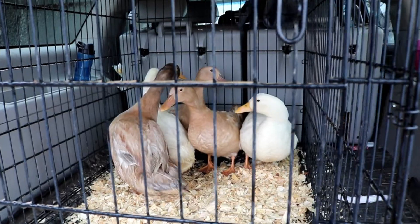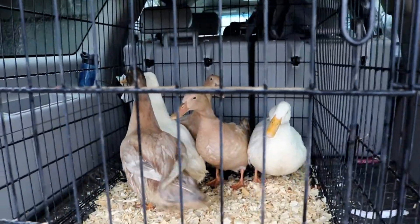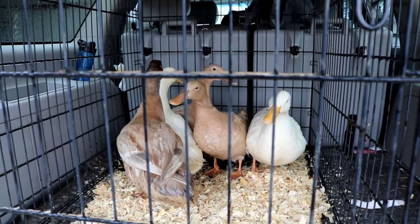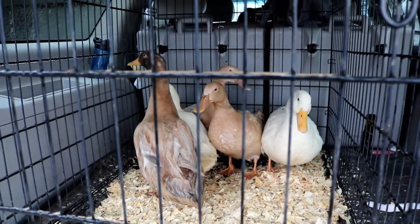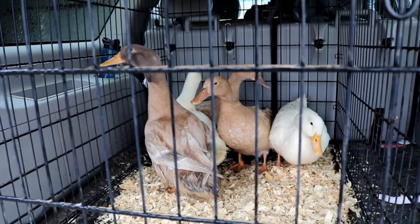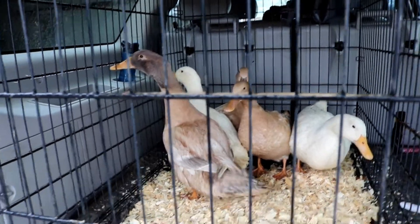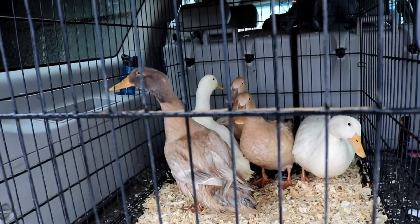We got all the ducks in here. All five of them are ready to go — the two white layers and the three buffs. I'm a little sad to see this guy go. He was one of our very first ducks. It was the two that we did as an impulse buy from Tractor Supply in September right after we moved here, but it's okay that he's going to a new home.